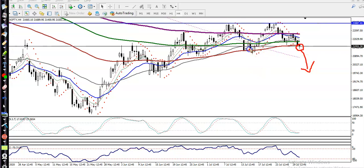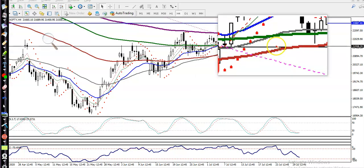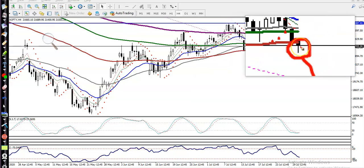In this area we have seen a false breakout — let me zoom in a little more — have you seen that? That is a false breakout, and the same thing may happen in this area as well.